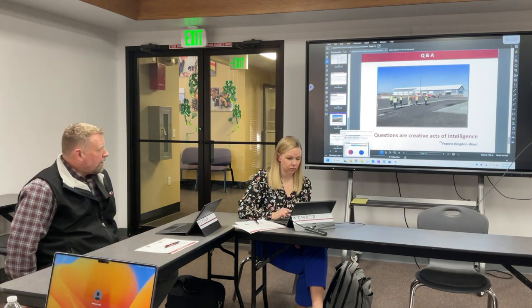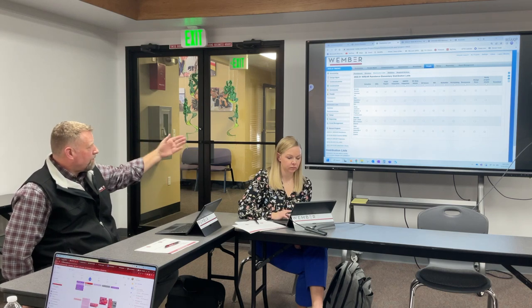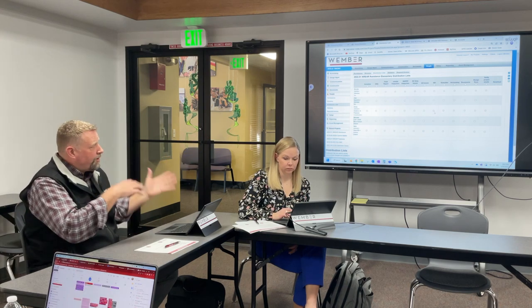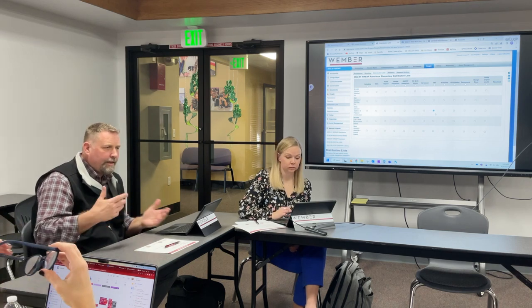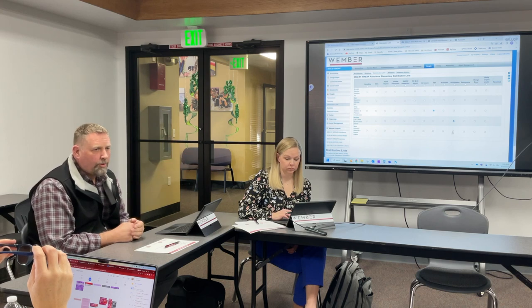Let me show you the authorization of who sees what — going to the setup on our project. We can set this up with a distribution list. For example, someone from the architecture firm — we don't necessarily want them to see accounting, so we don't check that box, but we want them to see the RFIs, so we check that box. When an RFI goes into the system, they get an email saying it was submitted, and another when it's approved or commented on.